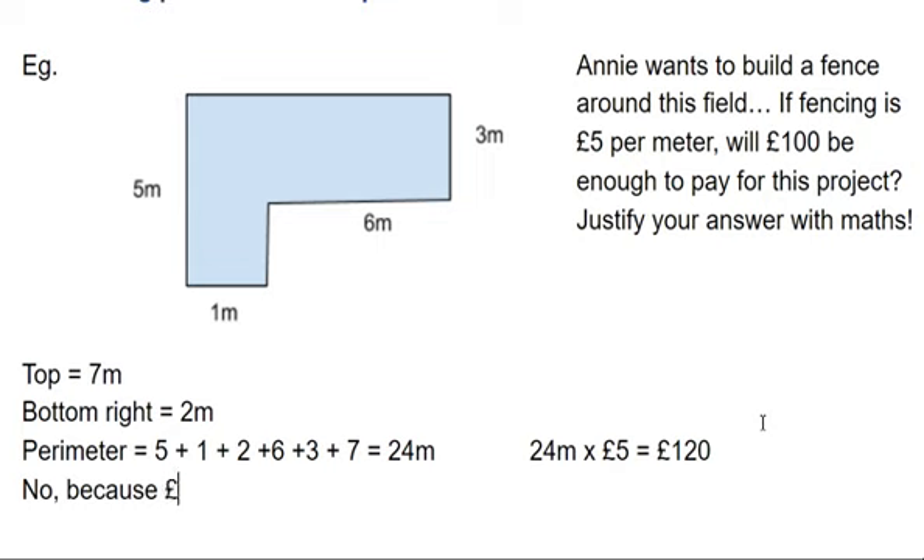Because the money I need — 120 pounds — is more than the money I have — 100 pounds. So a full sentence that says the answer, with a reason, using the maths numbers I've worked out. There we go.